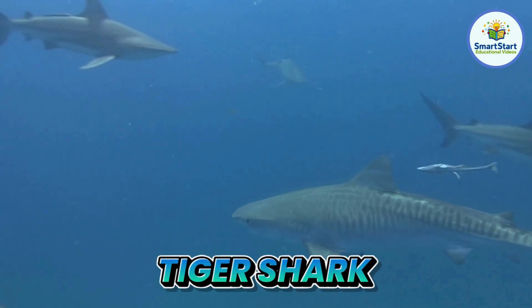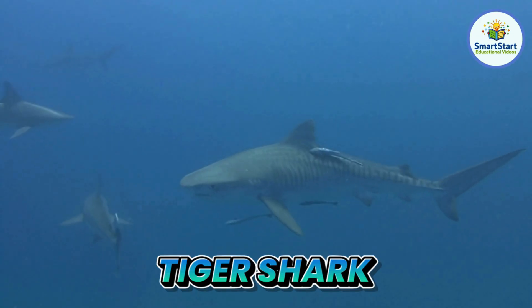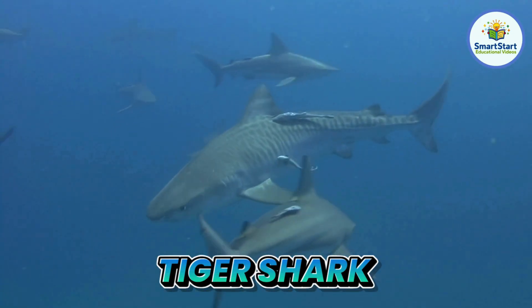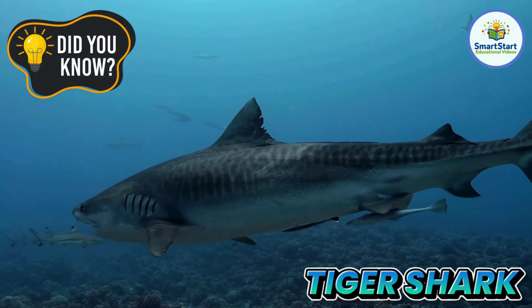This is a tiger shark, a shark with stripes like a tiger. Tiger sharks will eat almost anything they find in the ocean.